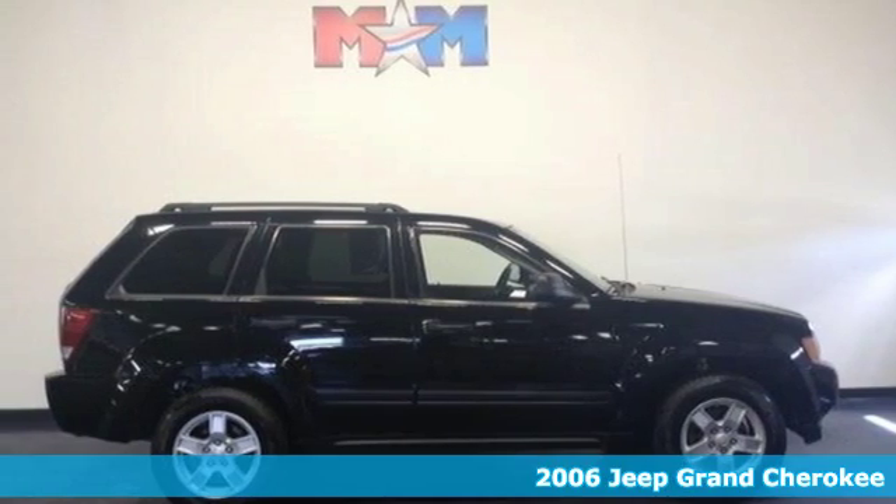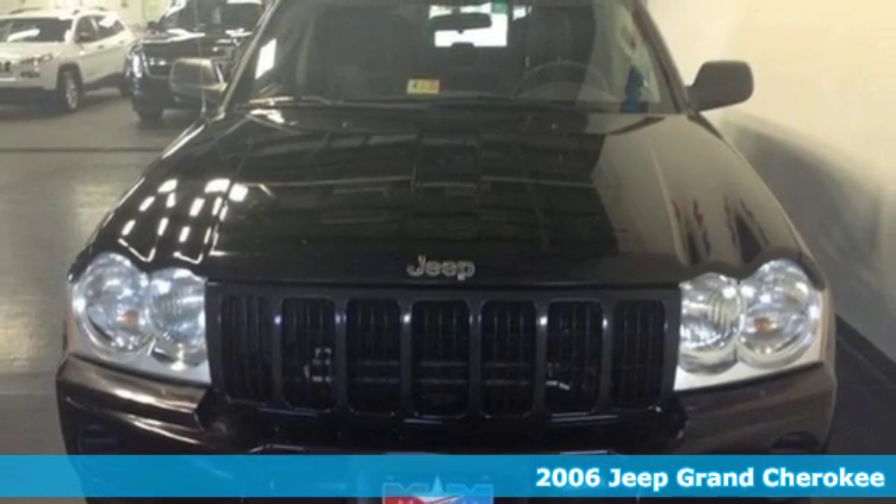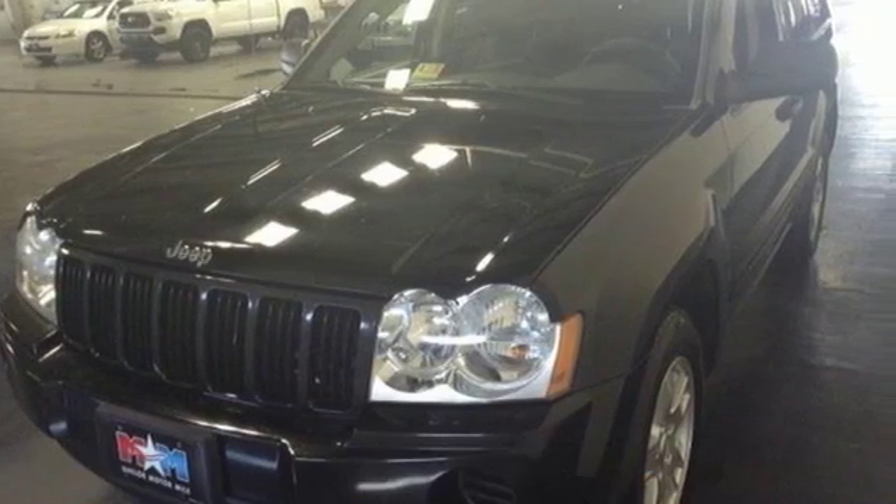Here's a 2006 Jeep Grand Cherokee. It comes standard with a split folding second row seat, tilt steering wheel, classic Jeep chrome grille, power folding exterior mirrors, a power driver seat and air conditioning with rear ventilation ducts.